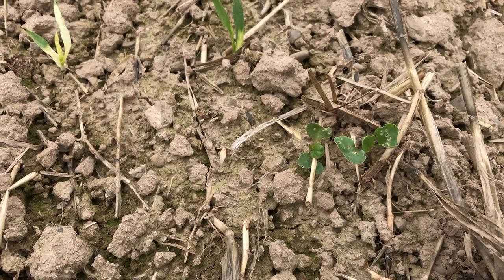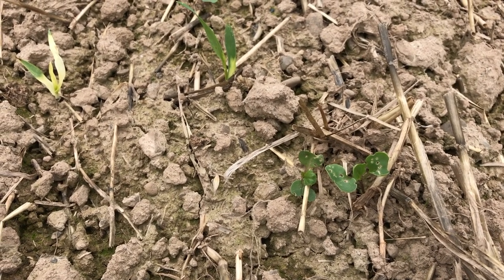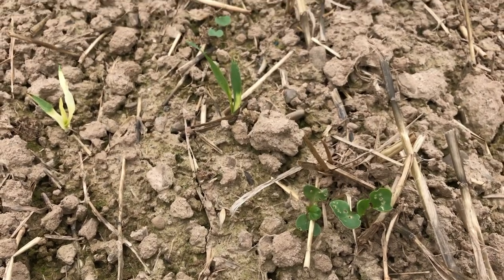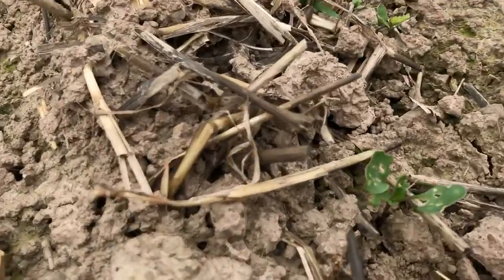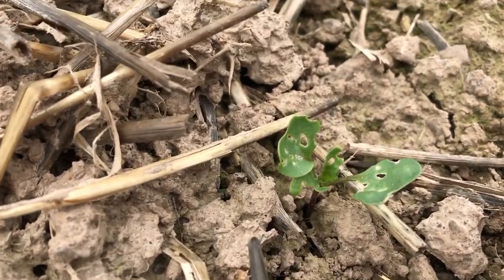You can spray for CSFB but it's not quite as effective as the seed dressing was, so it's a little bit more risky to grow oilseed rape now. The other thing we're looking out for is of course slugs — and yes, here's a plant that's been absolutely hammered by both cabbage stem flea beetle and slugs.